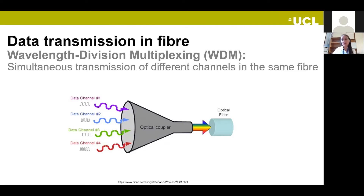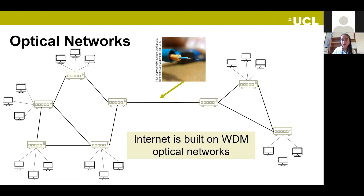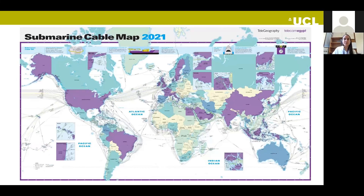The Internet today is built on top of WDM optical networks. I'm showing you the submarine cable map from 2021, released annually by Telegeography. You can see the huge deployment of fiber around the world — millions of kilometers. Fifteen years ago, optical fiber through Africa was nearly nonexistent; now you can see the ring going over the African continent. The same is true for South America.